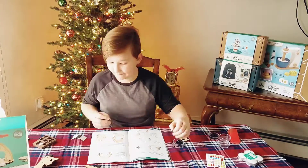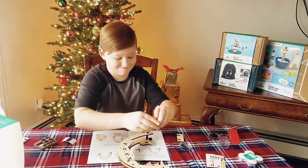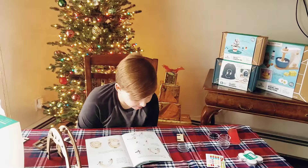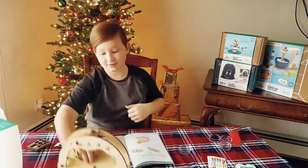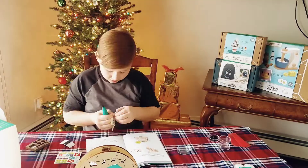All of the pieces are easy to handle and often have markings on them so that kids know where to place the smaller pieces. There is also room for personalization, making each project special for the kids.